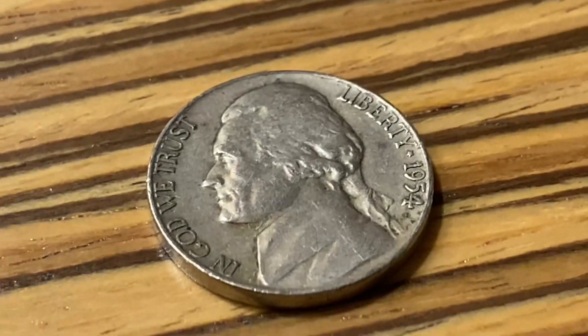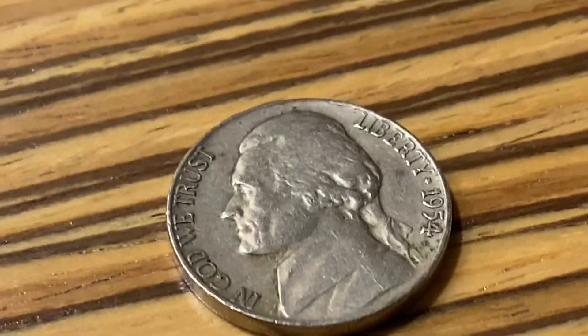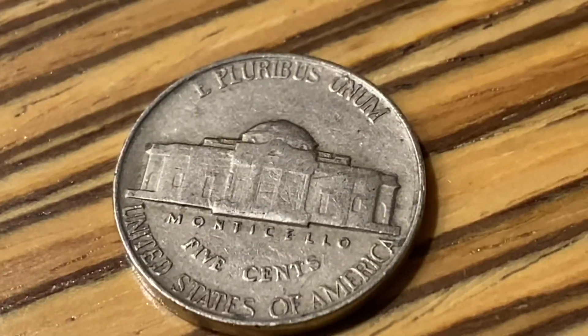Denver. Second to last roll of luck, we had a 1954 — no mint mark.